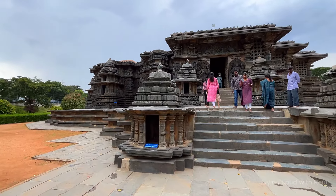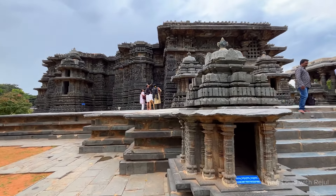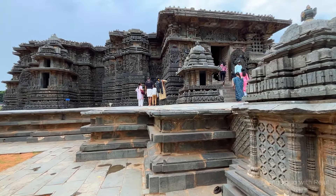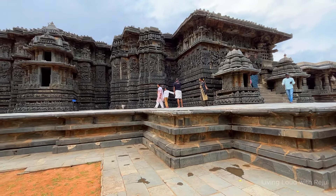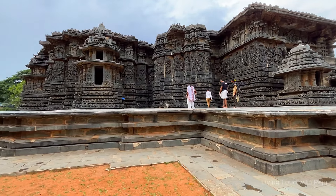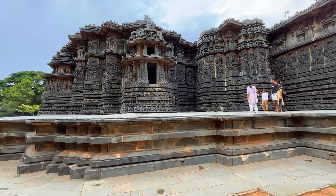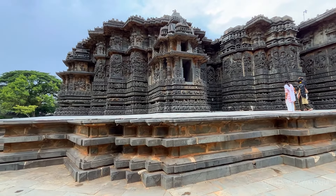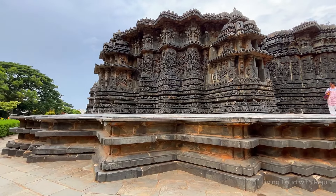The Halebidu temple complex is open from 6:30 AM to 9:30 PM. The best time to visit the temples is early morning, as the weather can get hot. There are experienced guides available at the complex who take you back to the golden era of the Hoysala Kingdom when the shrines were constructed. The Halebidu temple complex is open on all days of the week.